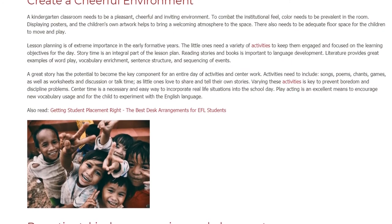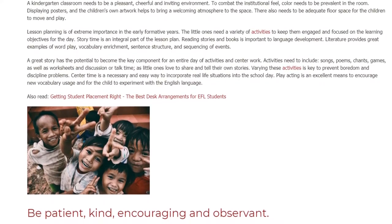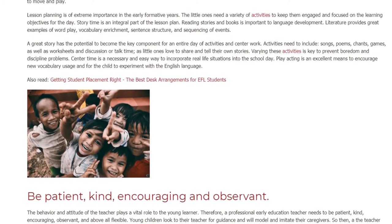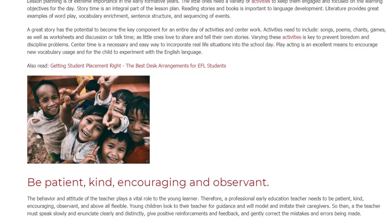Activities need to include songs, poems, chants, games, as well as worksheets and discussion or talk time, as little ones love to share and tell their own stories. Varying these activities is key to prevent boredom and discipline problems.